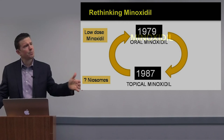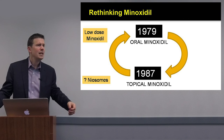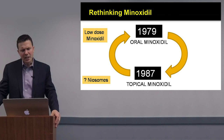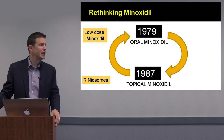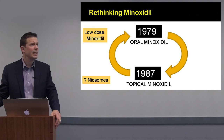What about minoxidil? Minoxidil has been around for a long time — FDA approved in 1979 for refractory hypertension. About 80% of individuals using oral minoxidil get hair growth, but oral minoxidil users are well known to have ankle swelling, tachycardia, pleural effusion, and shortness of breath. It's not an easy drug at the doses used for hypertension — 10 to 40 mg or higher. Topical minoxidil was approved in 1987 for androgenetic alopecia, helping perhaps 30% of individuals, but compliance is an issue and it's not effective in everyone.